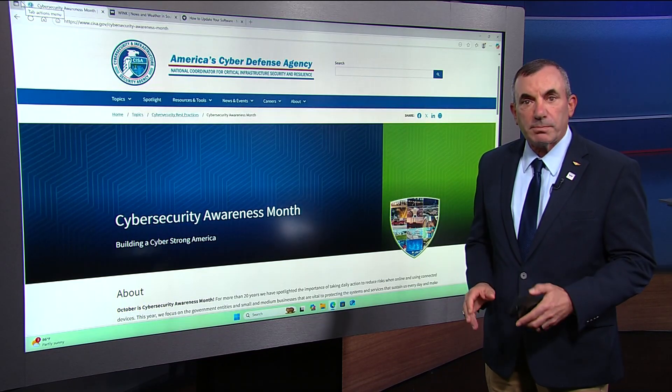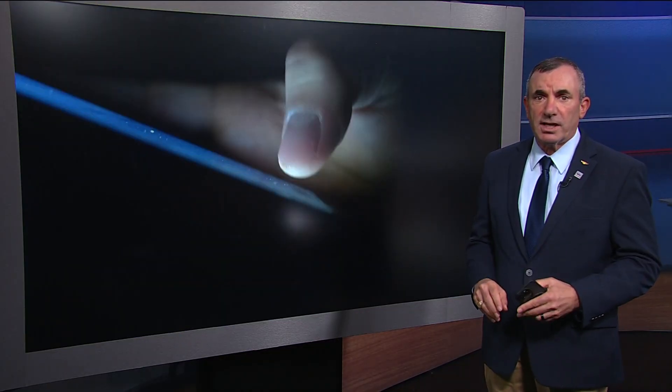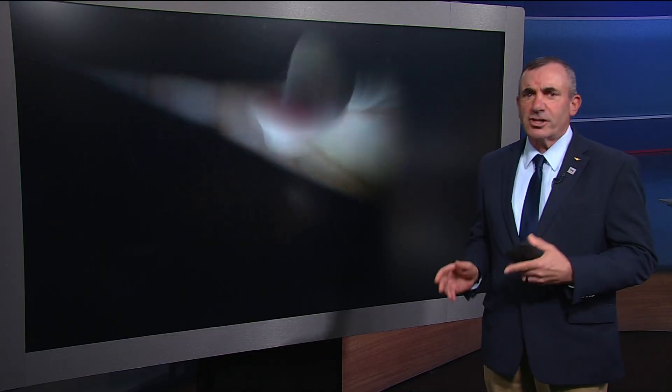We all are, or at least should be, concerned about keeping our electronic devices safe and up-to-date. Those texts, emails, or alerts that you get on your phone or computer telling you there's a new security update — you ask yourself, should I or should I not accept the update?